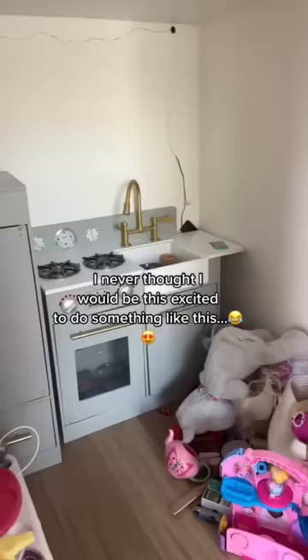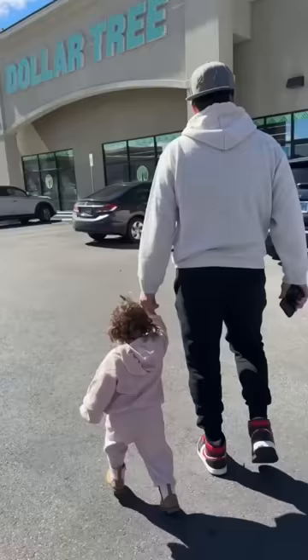I never thought I would be this excited to do something like this, but we're gonna turn my daughter's little play kitchen into a snack station.